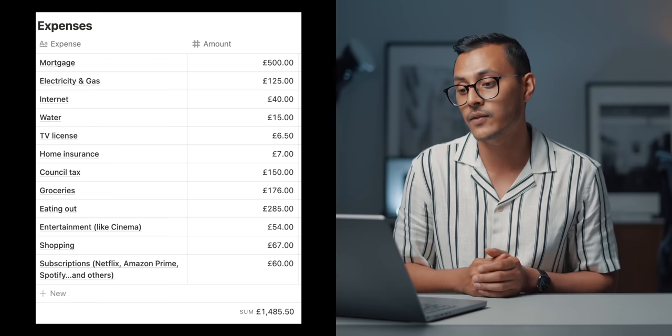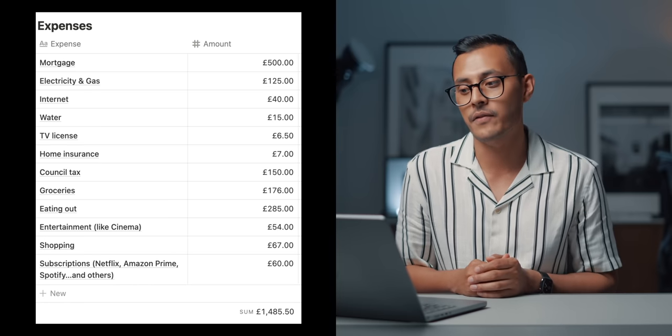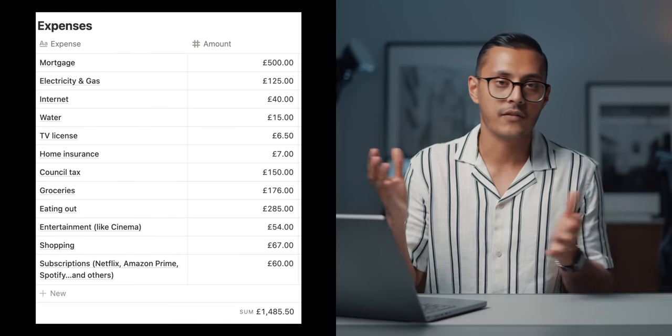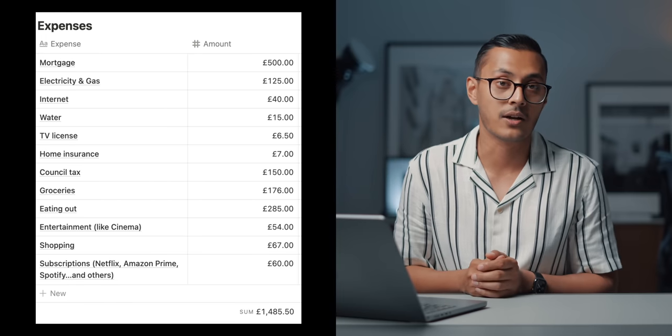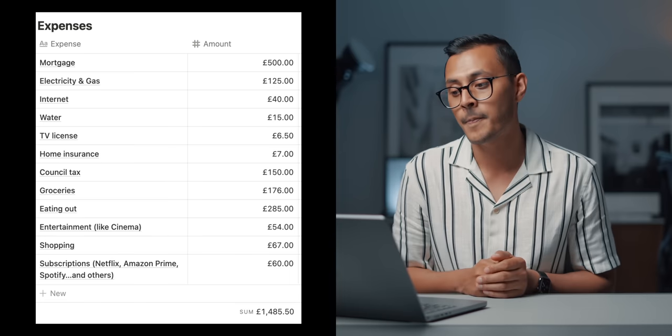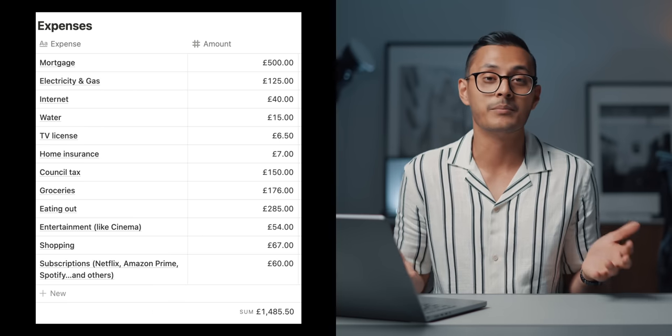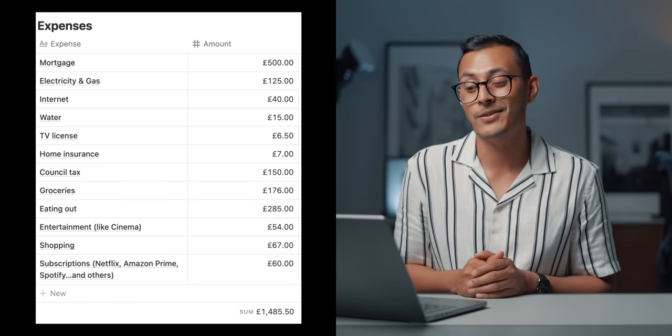Water is £15 a month. We have a TV licence in the UK, so if we want to watch things like BBC, we have to pay that — £6.50 a month. Home insurance is £7 a month. Council tax is £150 per month — my half — which is absurd, like over three grand a year. Groceries come to £176 a month, covering both my own and shared groceries with my partner. Eating out is £285 a month — I do like eating out with friends, and that's mostly where it goes: restaurants with friends and with my partner. I think £285 a month is fine — that's like a meal or two a week, and I've seen people spend that on one meal.